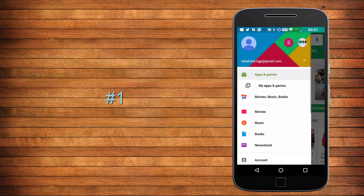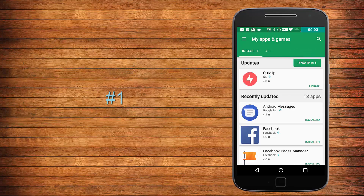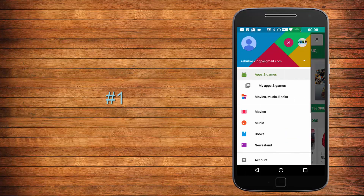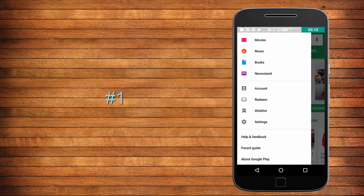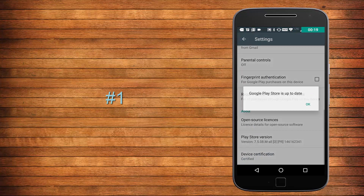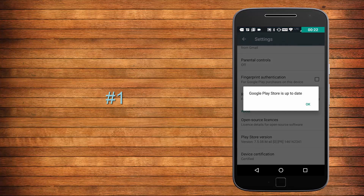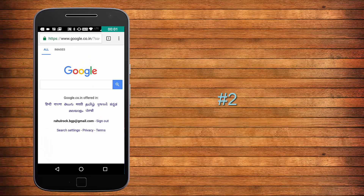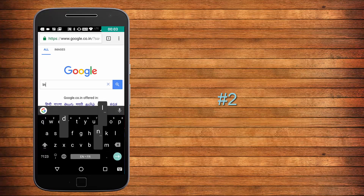You must have landed on the Play Store several times to update applications, but have you ever thought of how to update the Play Store itself? To do that, go to the Play Store settings and scroll down to the Play Store version. If it is not updated it will start updating in the background, and if it is already updated, tapping it will show a pop-up saying 'Google Play Store is already updated'.